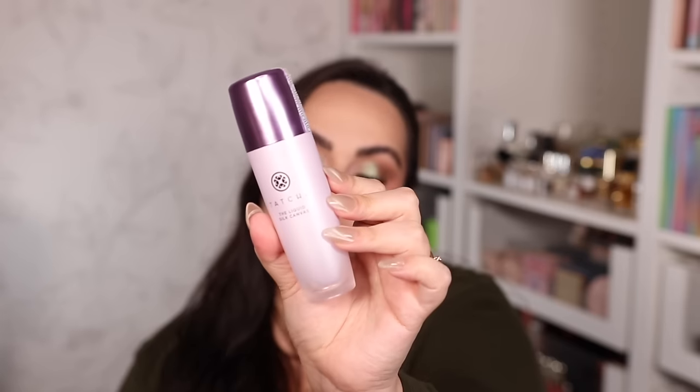My all-time favorite primer from Sephora is the Tatcha Liquid Silk Canvas. I've had this in my collection for years — it fills in my pores beautifully without drying my face, it's hydrating, plays well with a lot of foundations and moisturizers, and feels amazing on the skin. I just love that it shrinks my pores. I love it so much and highly recommend it if you haven't tried it.